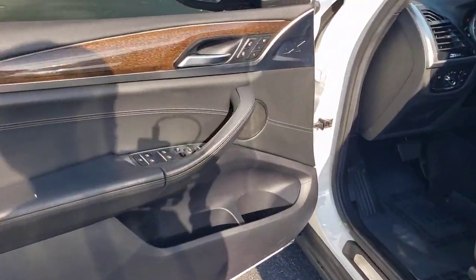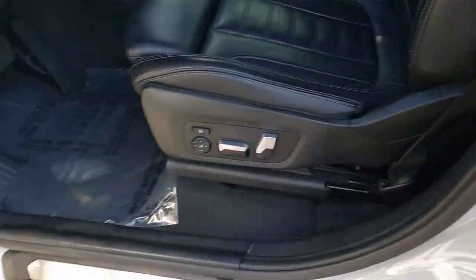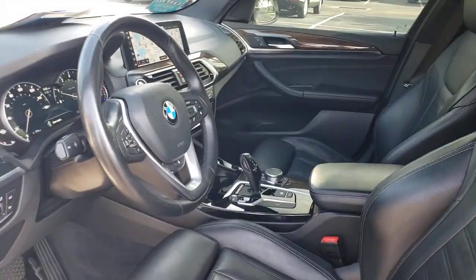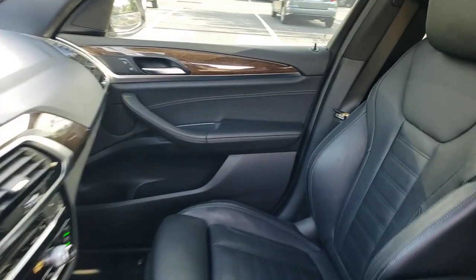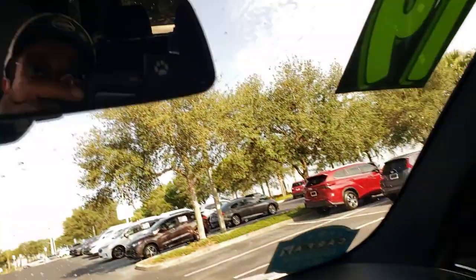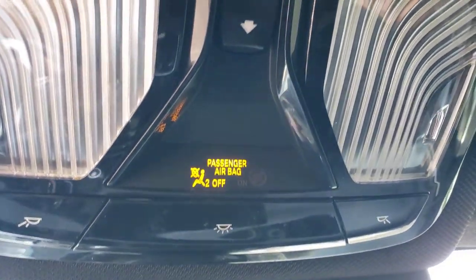Whether cruising or climbing, the X3 will exceed your expectations of what an automobile can be. Drive it today. Have a great day.